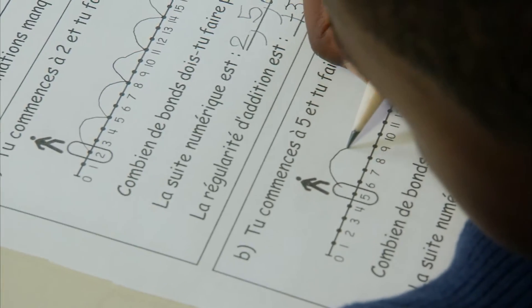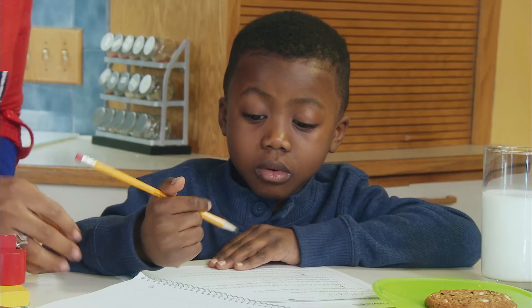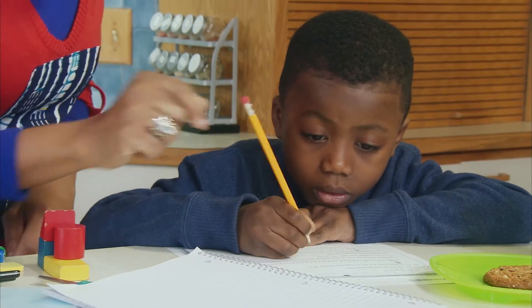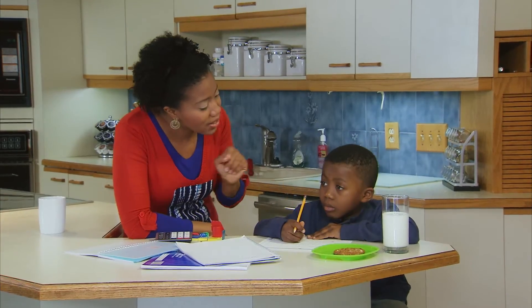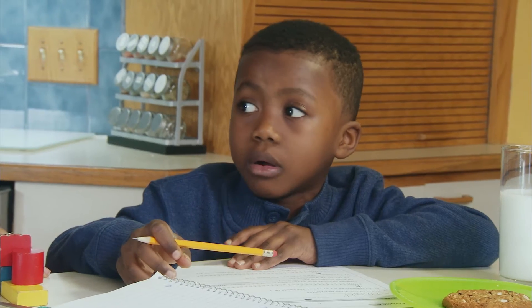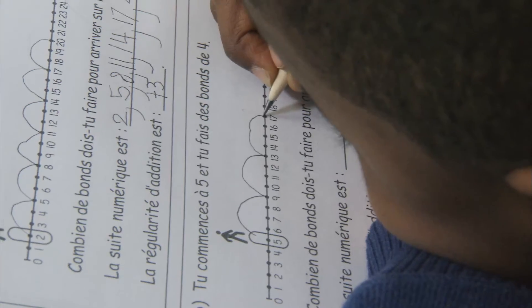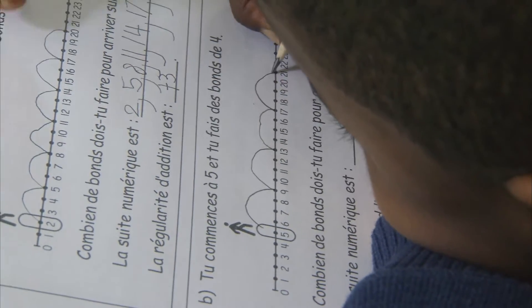One thing to keep in mind is that learning math involves both practicing basic skills — adding, subtracting, multiplying and dividing — and learning how to think through math problems. Doing math exercises together with your child at home is another great way to help them improve their skills and understand math better.